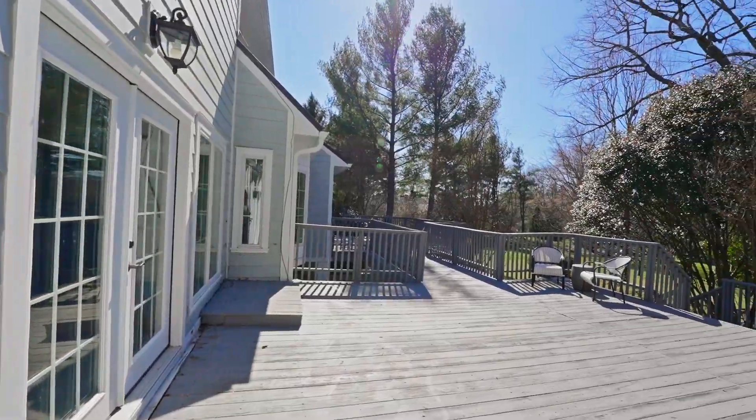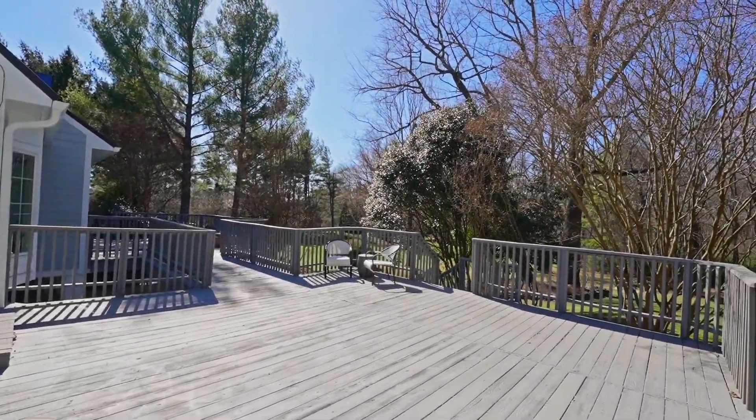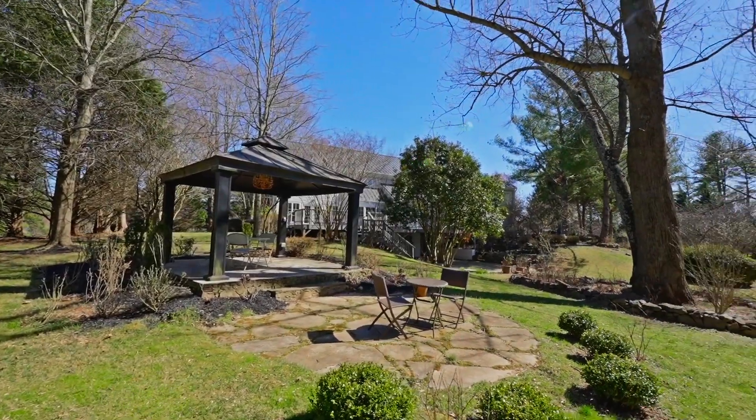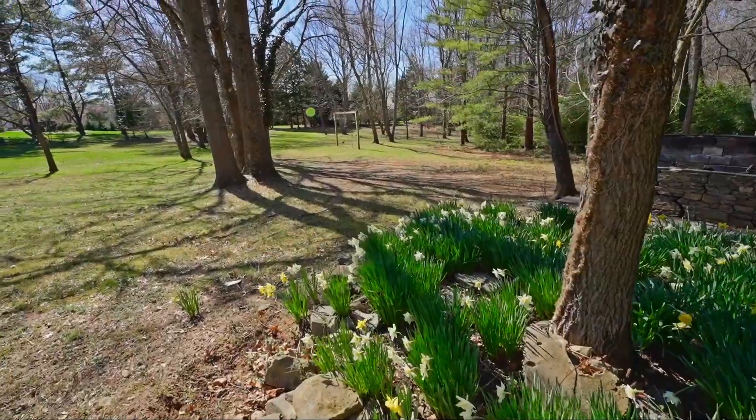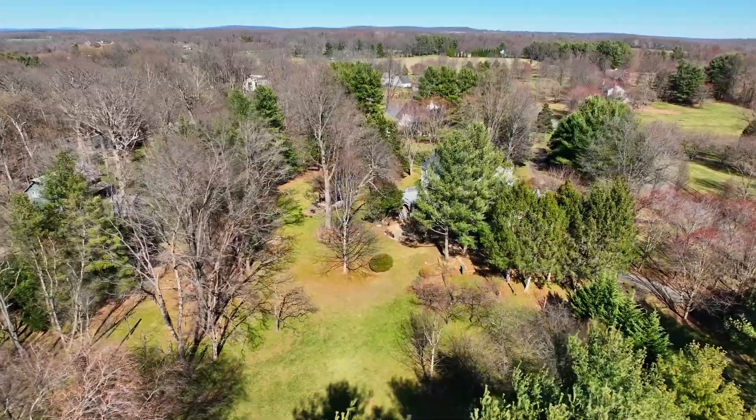This property is synonymous with peace and tranquility, as exemplified by the lovely backyard, perfect for family gatherings or simply relaxing and enjoying lazy summer afternoons.